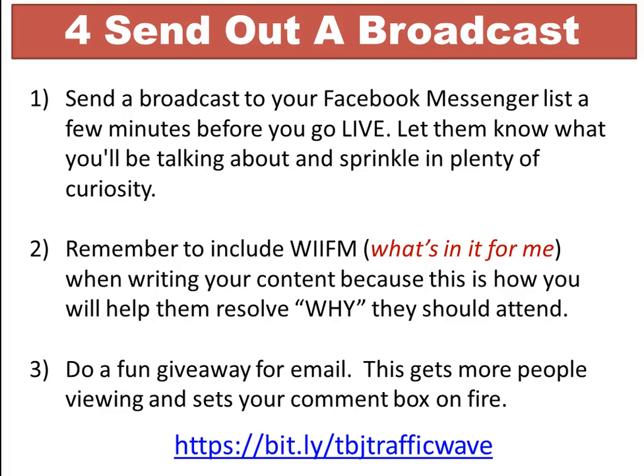The third broadcast tip is to do a fun giveaway in exchange for their email address — this gets more people viewing and sets your comment box on fire. For example, ask them to post a word like 'gift' in the comments. Then connect with them and say, 'Here's what I promised — let me get your email address to send it.' Whether it's a free PDF, consultation, or gift card, you want their email so you can continue communicating through your autoresponder.